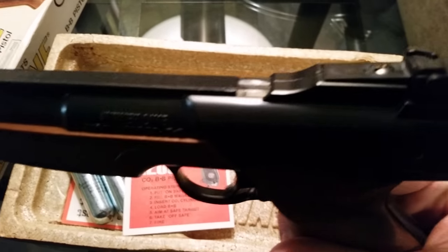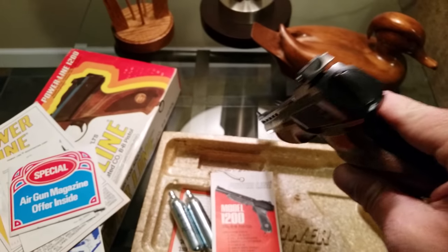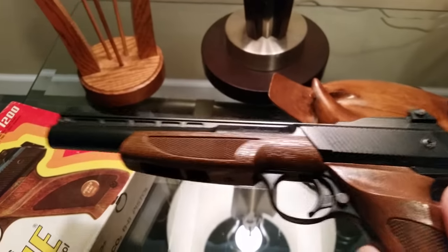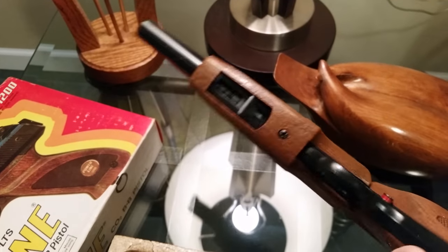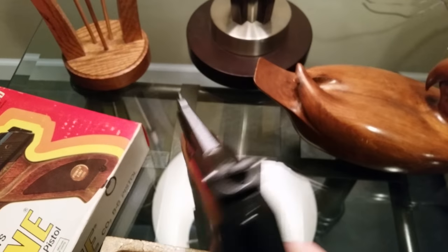This gun's in, I'd say, at least 95 to 96% condition.